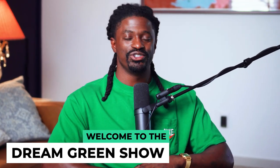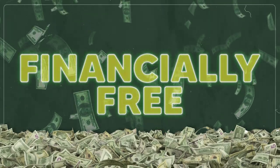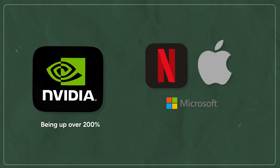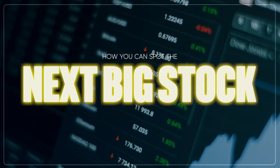Hey, what's up dreamers, welcome back to the Dream Green Show where I'm here to help you become financially free. Today we got a super exciting topic — I know you guys have seen how NVIDIA has taken off over the last year being up over 200 percent, Netflix, Apple, Microsoft all up over 50 percent this year. I'm here to show you how you can spot the next big stock using a tool that's right underneath your fingertips.